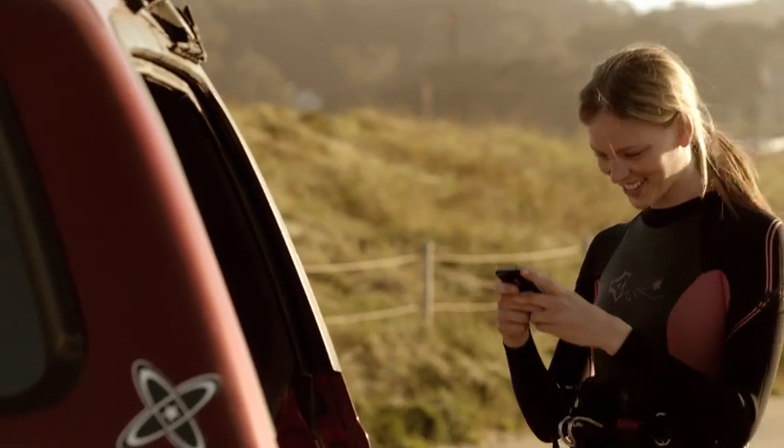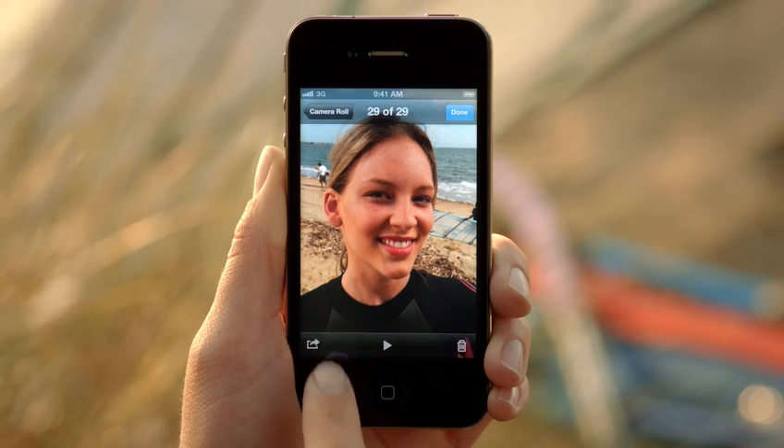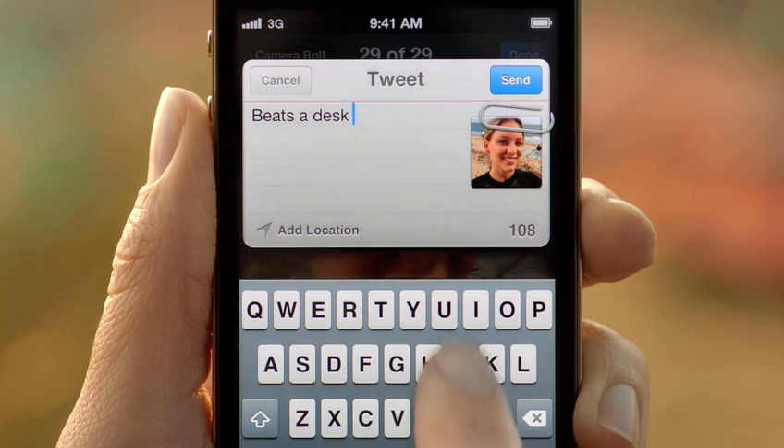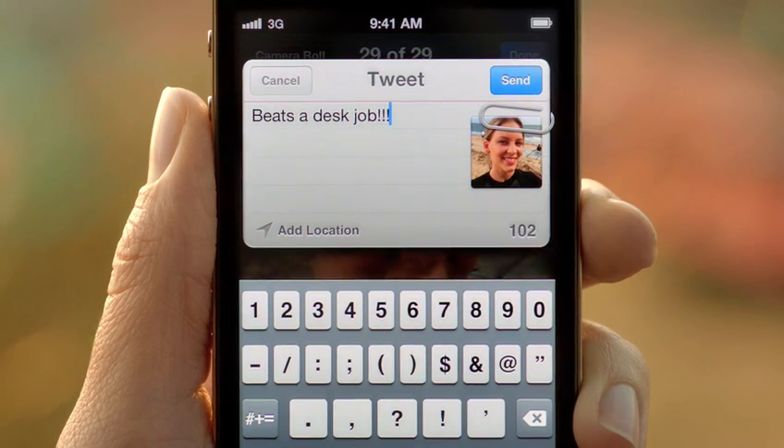With iOS 5, we've integrated Twitter right into the OS. You'll only need to sign in once for all of your Twitter-enabled apps. And you can tweet directly from Photos, Safari, YouTube, and Maps. And with a tap of a button, you can optionally add your location.